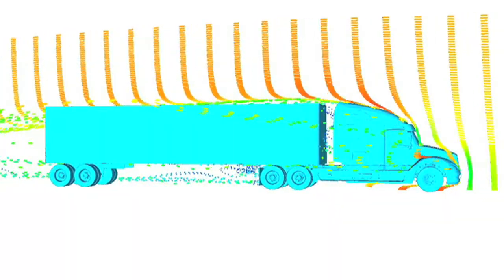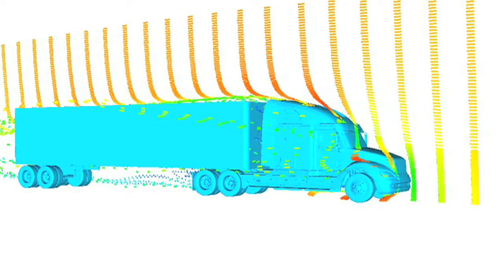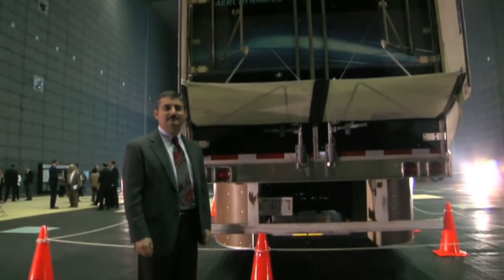Our role is basically to understand the technology. We do that typically by doing a lot of computational work to understand the flow physics around the vehicle. And then, given that knowledge, we design devices that reduce aerodynamic drag.